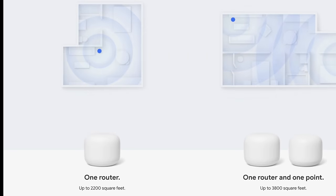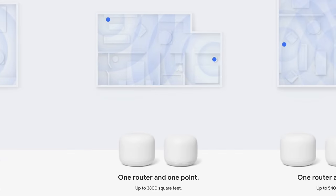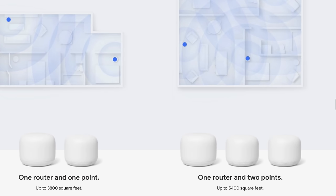What makes the Nest Wi-Fi system so different from your typical Wi-Fi router setup is that it is a mesh Wi-Fi router setup. A mesh network allows you to add more points to expand your Wi-Fi coverage to make sure that you get good Wi-Fi signal in every room in your residence. One Nest Wi-Fi router will give you up to 2,200 square feet of coverage. A setup with a router and a point will give you up to 3,800 square feet, and a router and two points will cover up to 5,400 square feet.